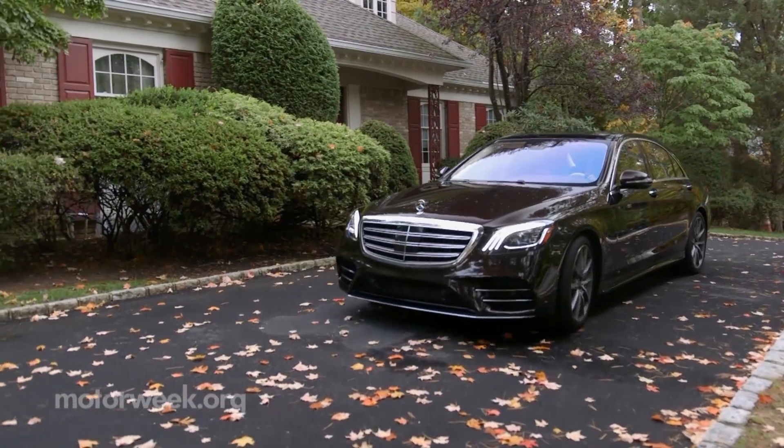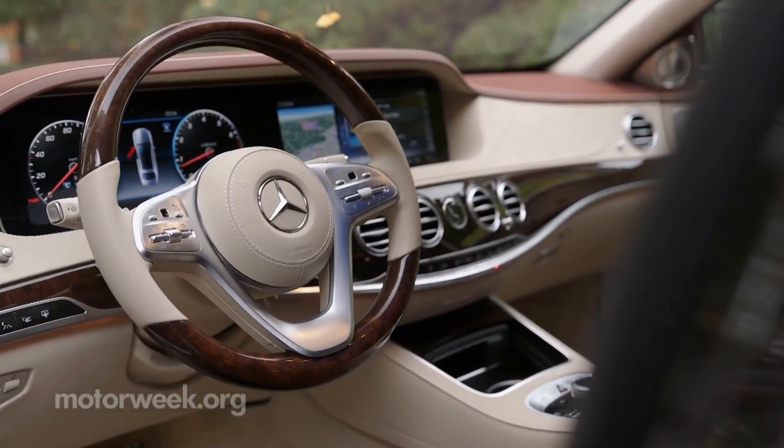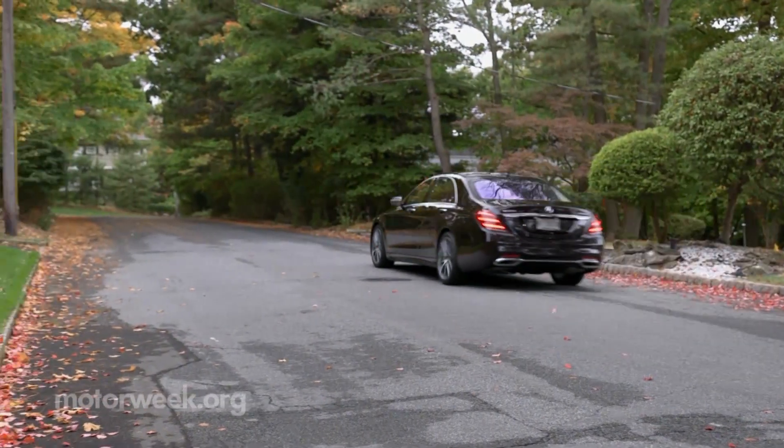Our first OEM launch is going to be with the Mercedes-Benz S-Class in the coming model years. It's something we're really excited about. It's going to allow us to give the customer the drivability of a much larger engine in a much smaller, more fuel-efficient package.